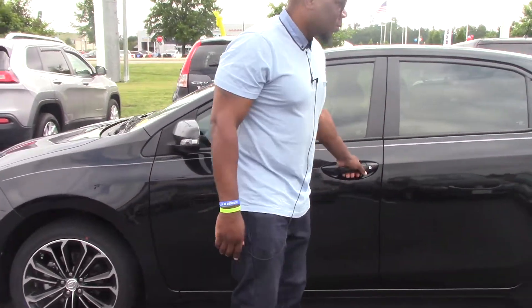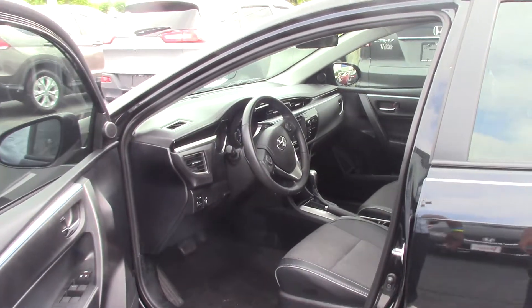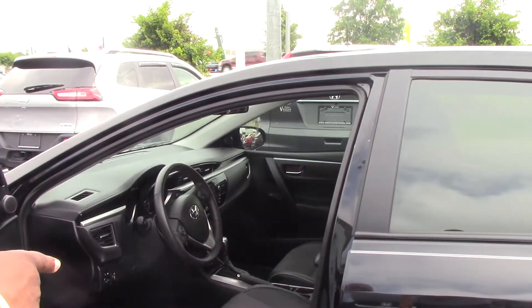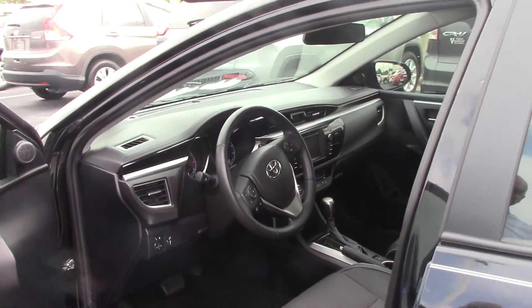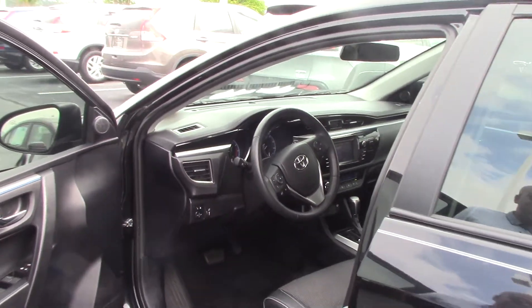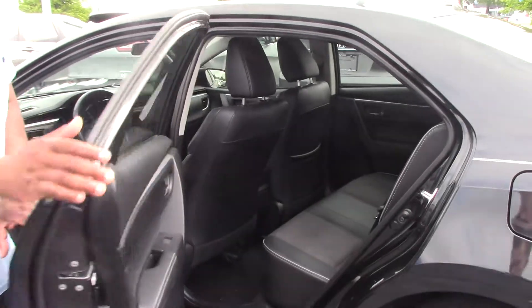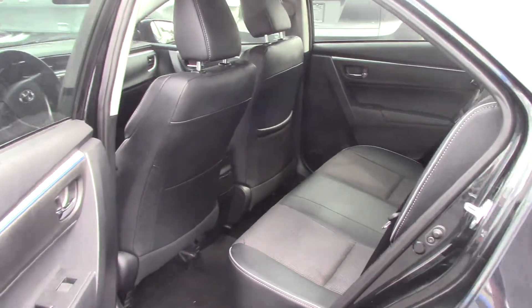Not a scratch on this vehicle. It does have the sunroof on it as well. Also has the leather and the cloth seats on it. Great, great gas mileage on this — you're getting upwards of 40 miles to the gallon on this particular vehicle.